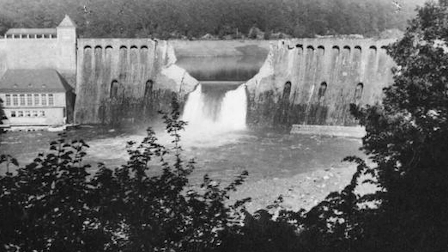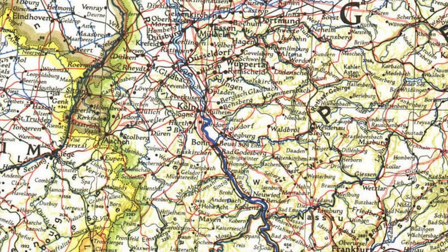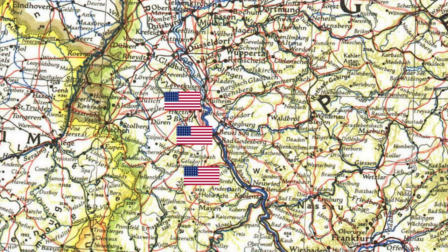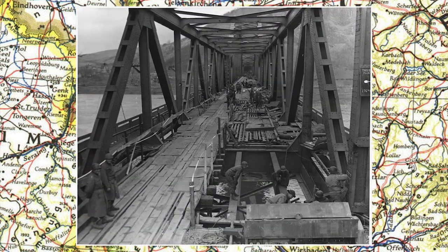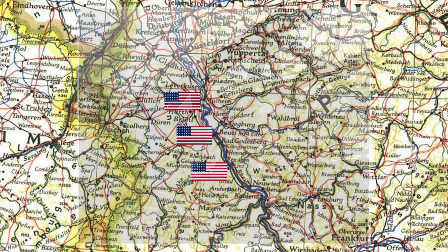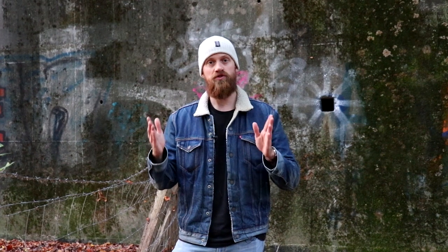In March the Allies achieved their goal. Further south, Operation Lumberjack was carried out by the Americans. During the Battle of Remagen they managed to secure the intact Ludendorff Bridge across the Rhine River. The bridge would later collapse, but it gave the Allies a foothold across the Rhine. Once the Allies crossed the Rhine River, there were no natural barriers any longer and they captured city after city in Germany.